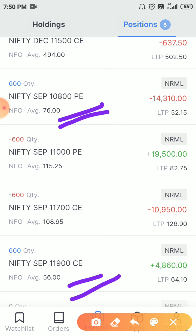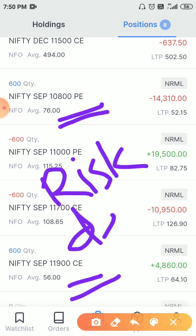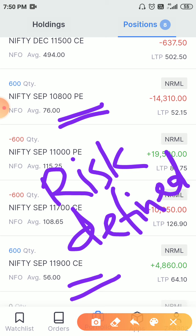Risk-defined strategies are very much preferable, especially for new traders entering the market. Even if Nifty gaps down or gaps up significantly, your loss will be small. The first step for a new trader is survival — not making profit. The first step is not to lose big.